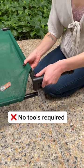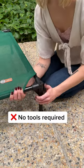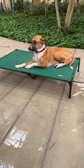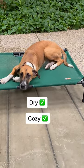It's extremely easy to assemble and doesn't require any tools. Look how easy that was to put together. The best part is that it keeps your dog off the wet ground so they can be dry and cozy too.